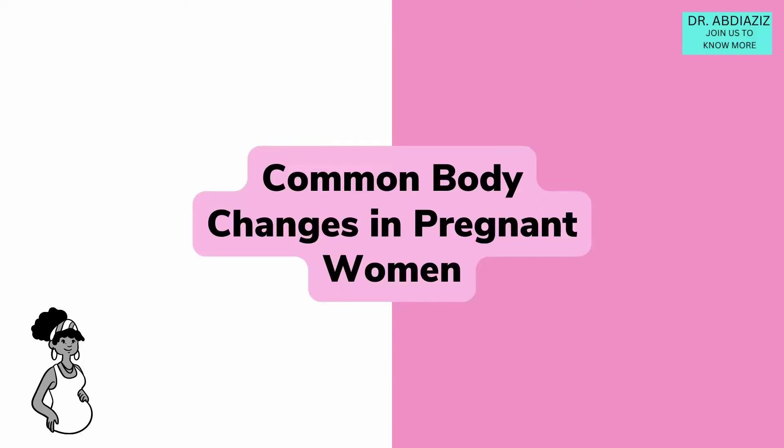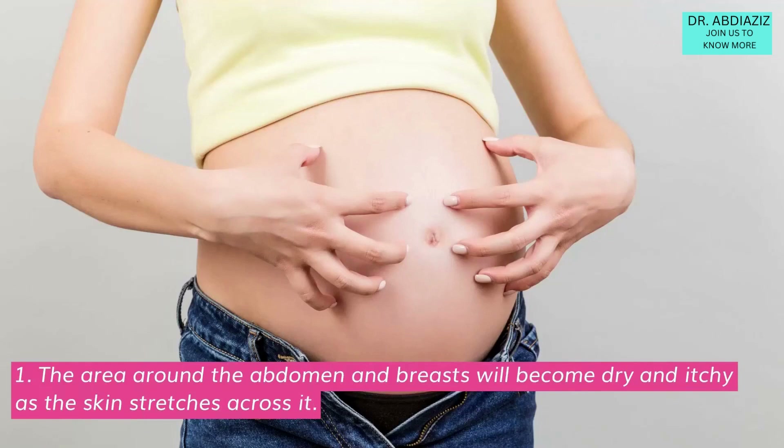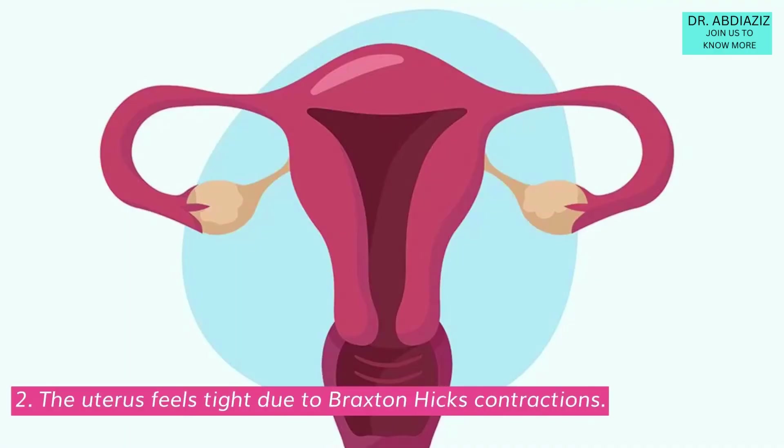Common body changes in pregnant women: The area around the abdomen and breasts will become dry and itchy as the skin stretches across it. The uterus feels tight due to Braxton Hicks contractions.